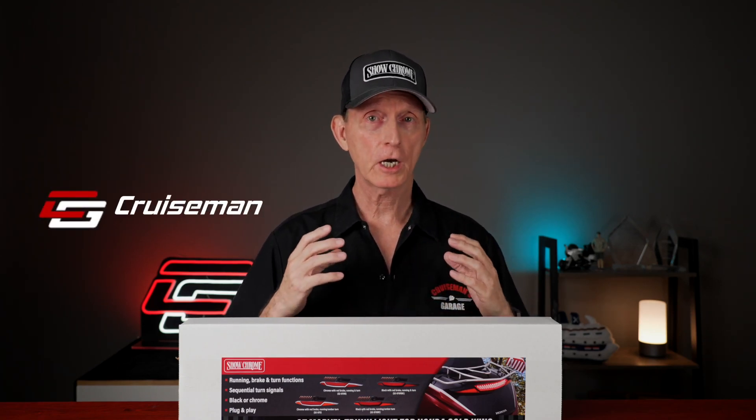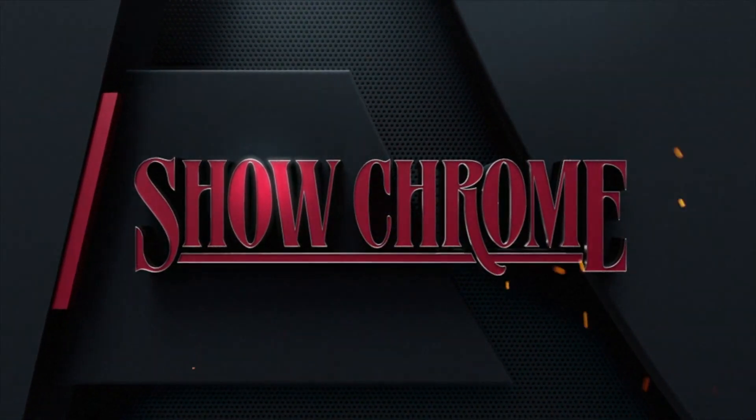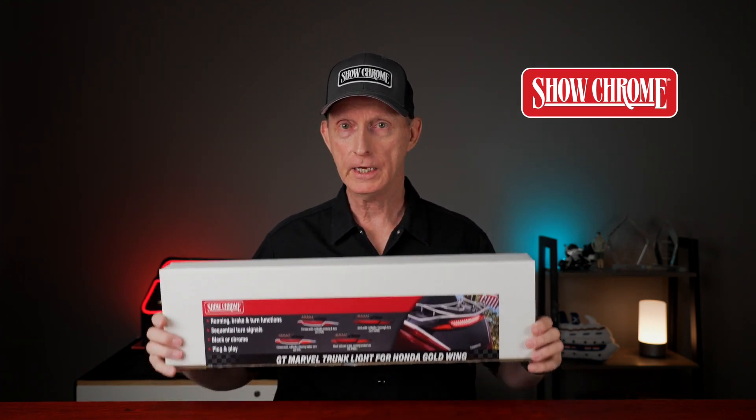Hey everybody, Cruiseman here for ShowChrome, and today we're going to talk about a very important safety product for your 2021 and later Honda Goldwing Tour. Our friends over at ShowChrome have just announced this brand new GT Marvel trunk light for the 2021 and later Honda Goldwing Tour.